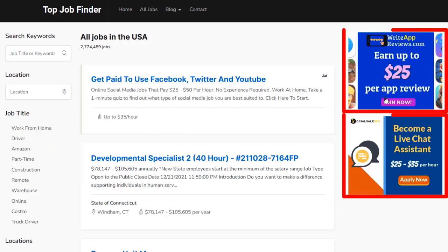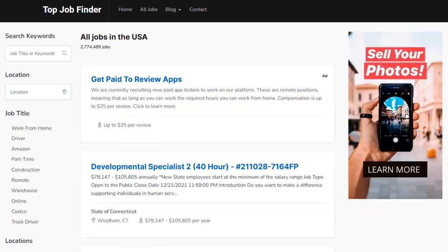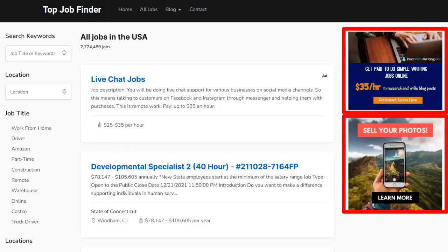Your site also has banner ads with your affiliate links in them, and every time somebody clicks them and buys, you get paid commission.